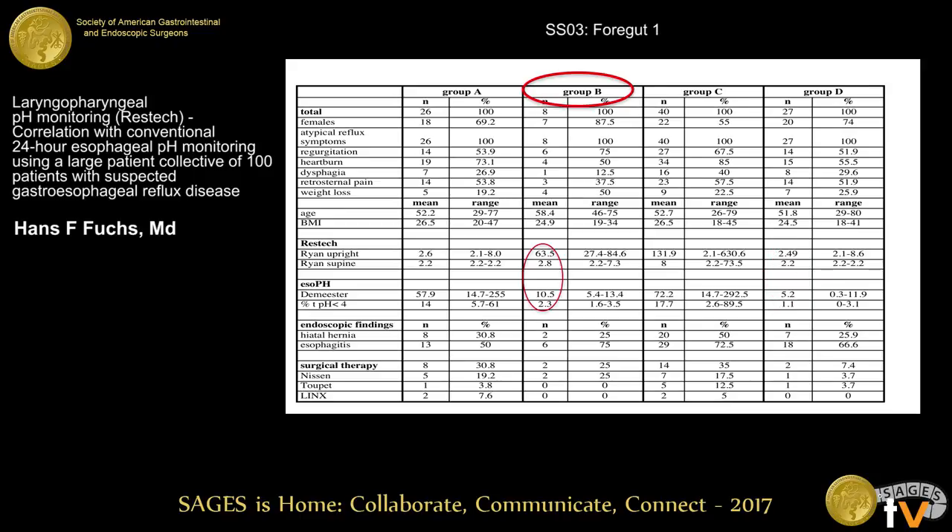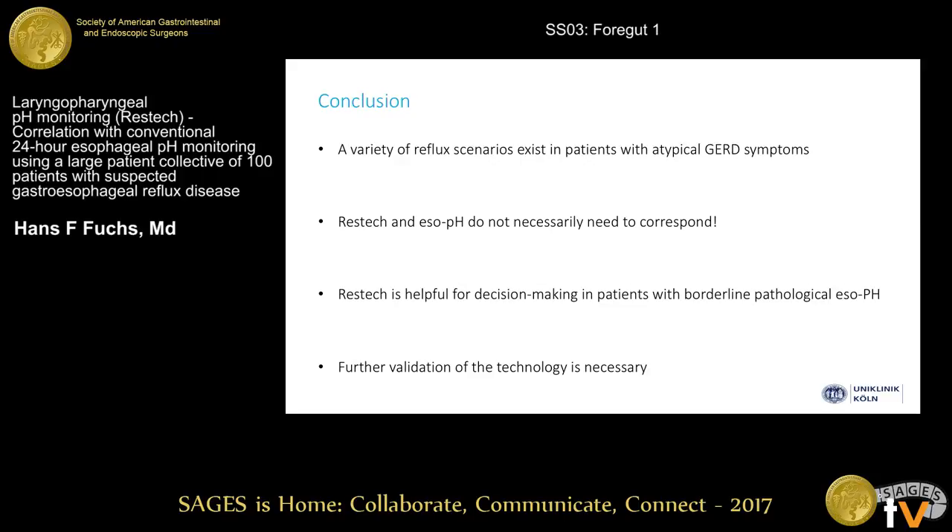The most interesting group in our opinion is group B. Patients in group B have a borderline elevated DeMeester score of 10 and a pathological RESTec score. Comparing group B to group D patients who are completely negative, we are able to show that the DeMeester score is significantly higher in group B. We believe this represents a borderline elevated esophageal pH-metry. Our opinion is that RESTec and esophageal pH-metry do not necessarily need to correspond, as previous studies tried to show.